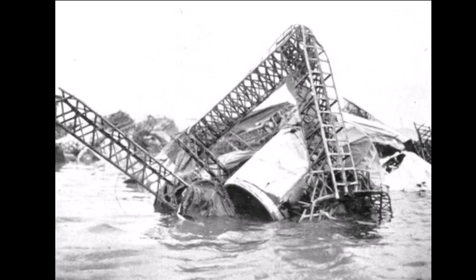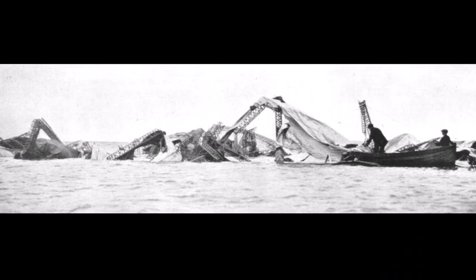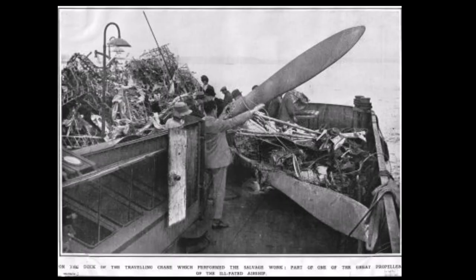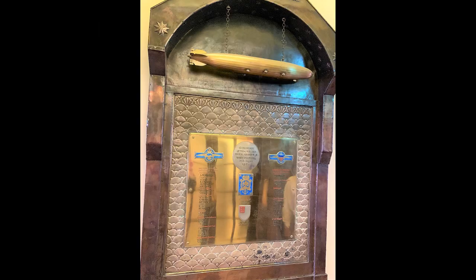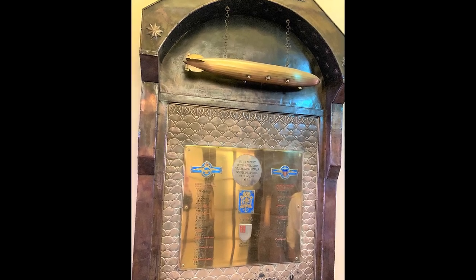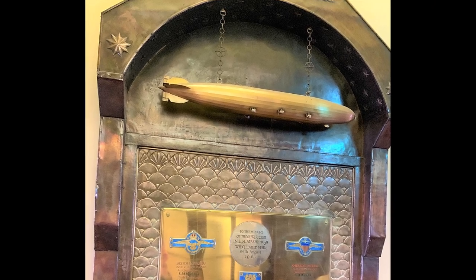Tragically, only three men survived the crash. The Court of Inquiry findings stated that the lack of vital information regarding many of the new features introduced in the design, along with the lack of proper aerodynamic information and lack of examination of these features, was to blame for the loss of the ship. The townspeople of Hull still mourn the loss of the ship and the crew, and many are buried in the Hull Western Cemetery which can be visited today. You can also see a memorial to the fallen in the Royal Aeronautical Society Headquarters in London.